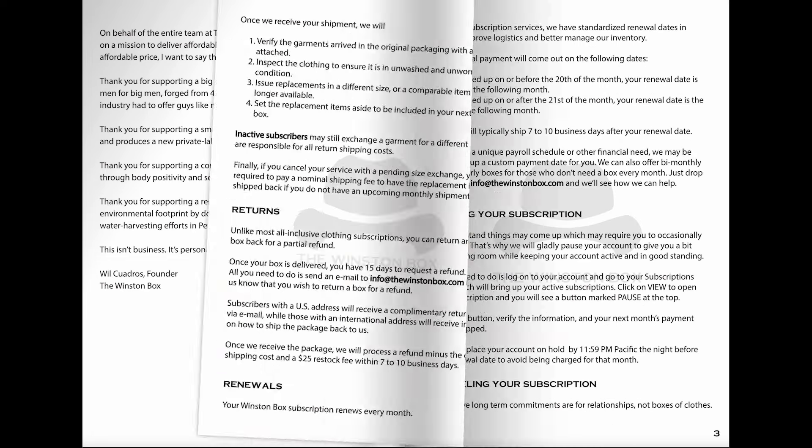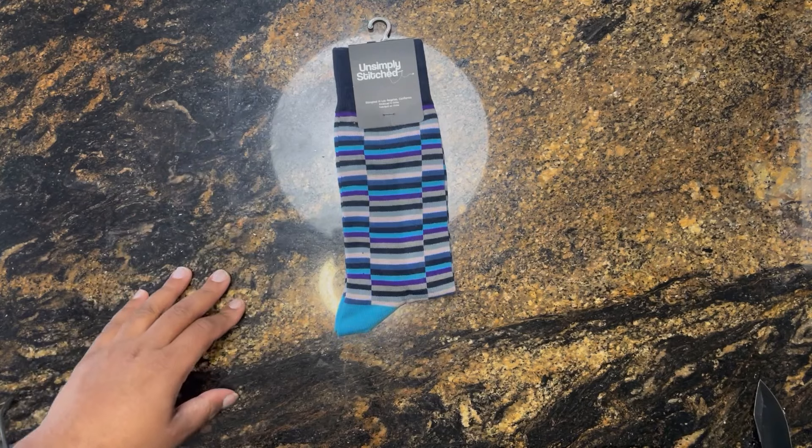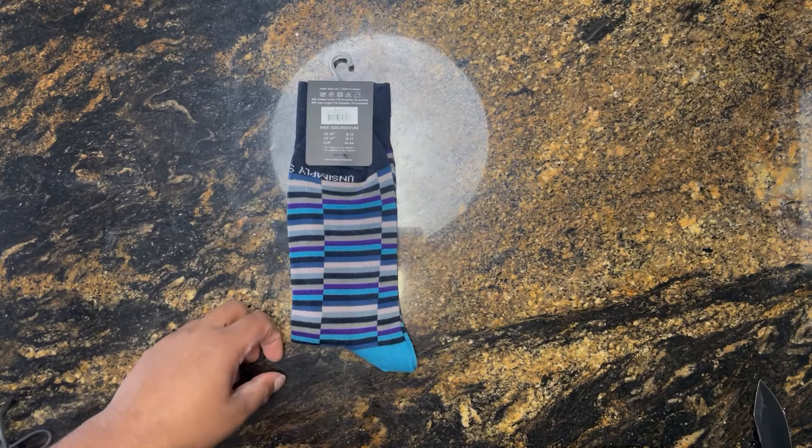I missed the mark on that. Out of that clothing, I'm never going to wear those socks — so if any of you want them, message me in the comments. Hopefully it'll be useful for one of you guys. Follow Valid XL for more big and tall product reviews. As always, I got you, XL crew.